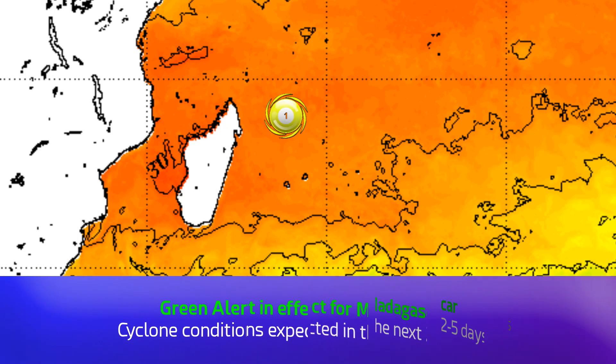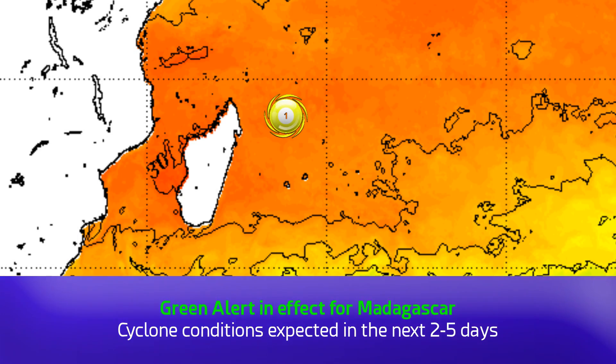Let's take a look at the sea surface temperatures right now. Currently they're pretty warm — 28 or 29 degrees Celsius, perhaps one or two pockets of 30 degrees Celsius off the coast of eastern Madagascar — which will certainly keep the storm going pretty nicely and give it some fuel.